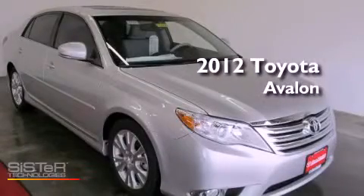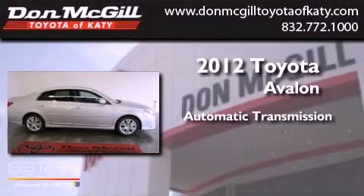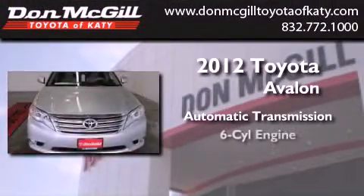This is a brand new 2012 Toyota Avalon. This four-door sedan has an automatic transmission and a V6.